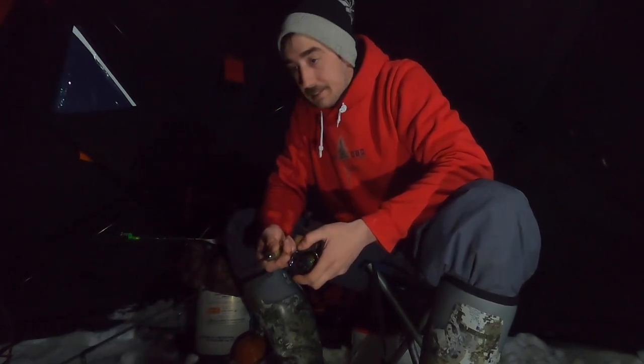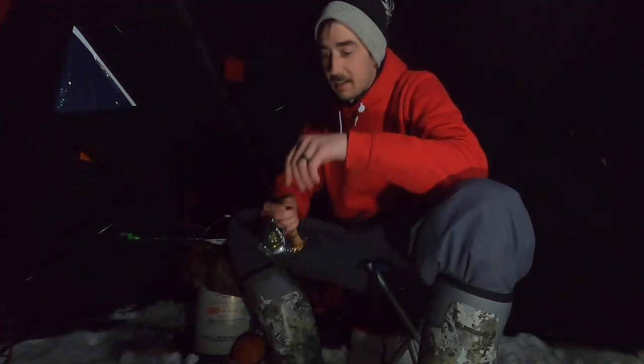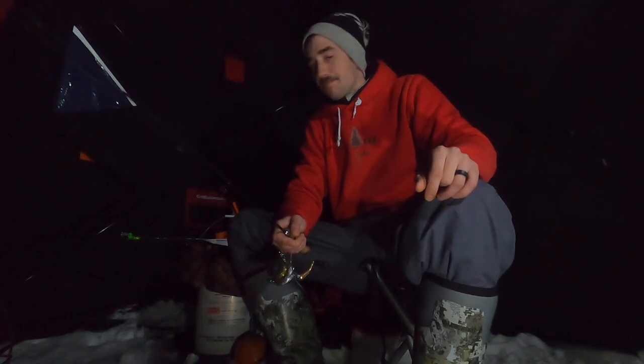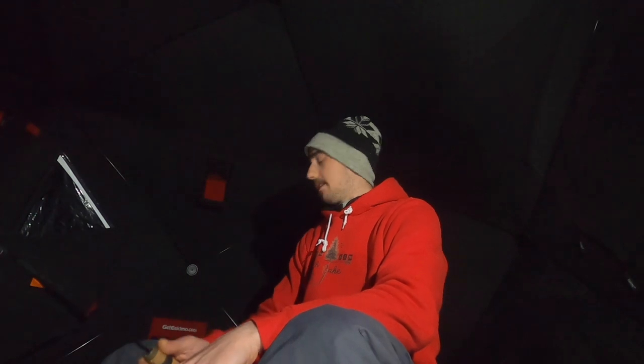Guys it has really slowed down. Still got the shiners going on the tip up and the rod, still rocking that wiggler and the bigger jig setup. Getting dark and fish aren't biting. Really haven't had much happen since the last update, so I'm going to start packing up here soon. It was fun, I hope everyone enjoyed as much as I did. Keep following along for more action — don't forget to like the video and subscribe to the channel. Stay tuned till the next one guys, thanks for watching, bye bye.